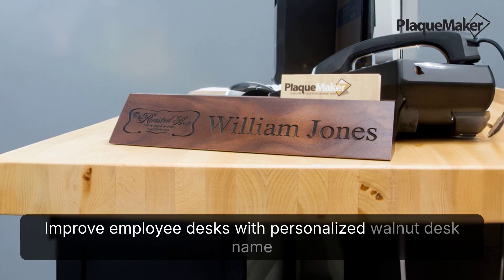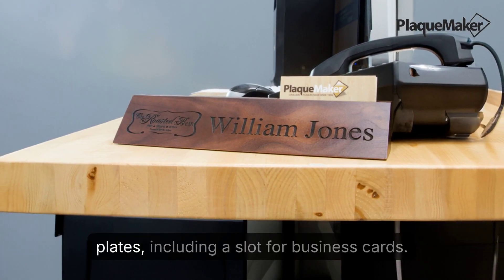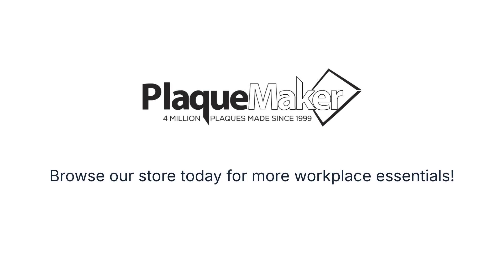Improve employee desks with personalized walnut desk nameplates, including a slot for business cards. Browse our store today for more workplace essentials.